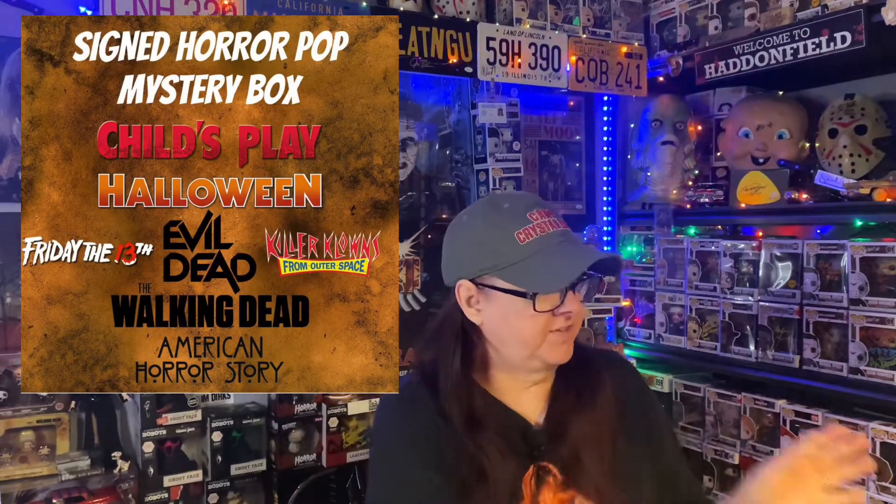Hello everyone and welcome back to the channel. Today I have a mystery box from the Nerdy Newt — it's a $100 mystery box containing an autographed horror pop. Who is it? I don't know. The box feels light, but I don't know if they put anything in a hard stack.